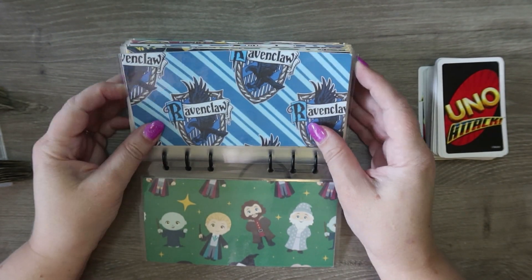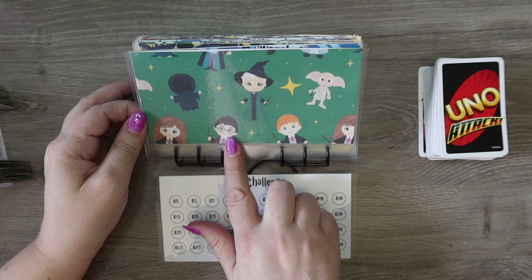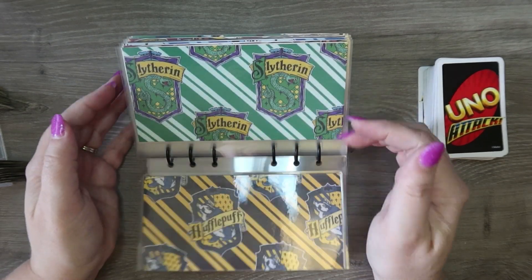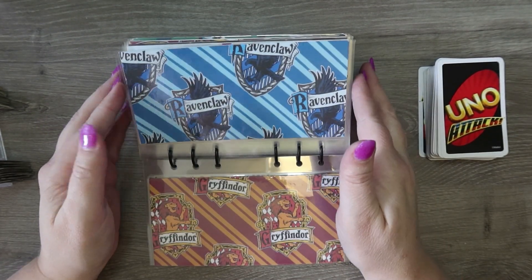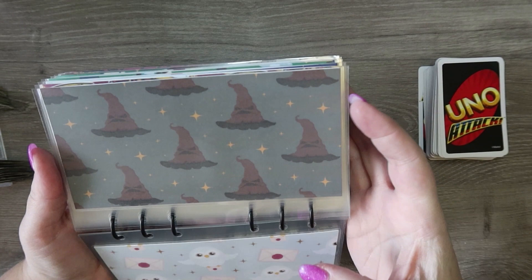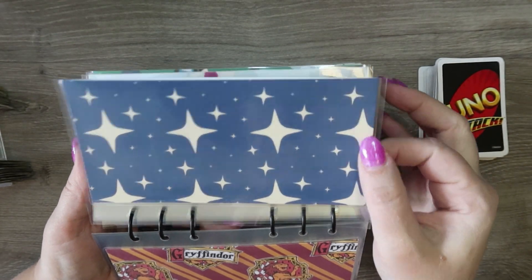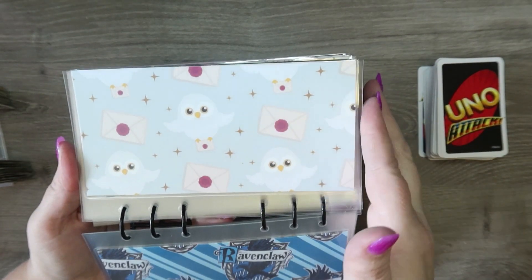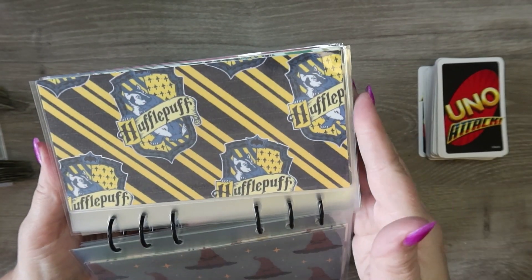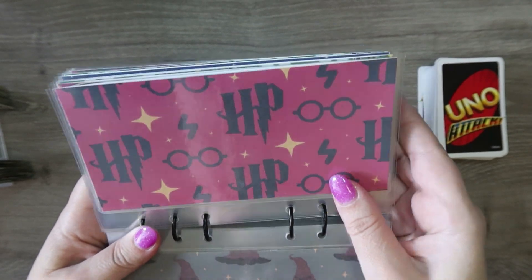I'll go through them real quick — there's Ravenclaw, there's one with Hermione, Ron, and all the important people, there's Hufflepuff, Slytherin, Gryffindor, one with the owl and the letter, the sorting hat, plain stars, and then there's the Quidditch one.